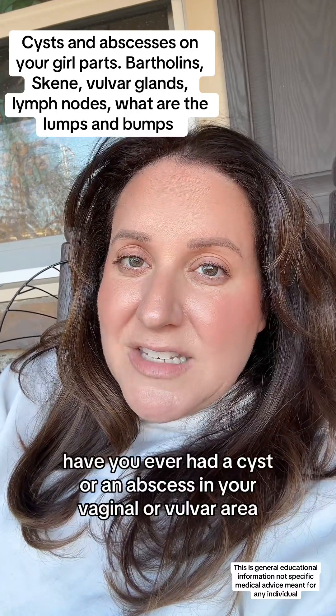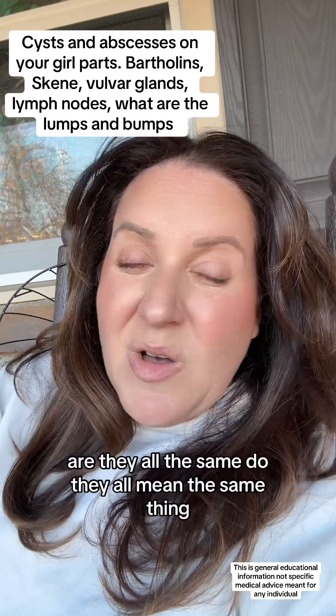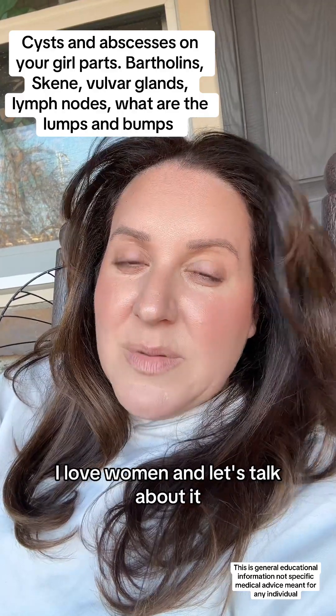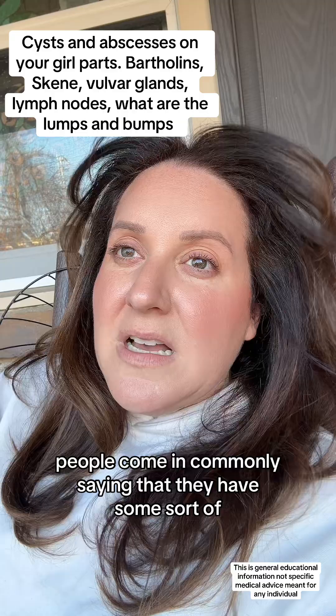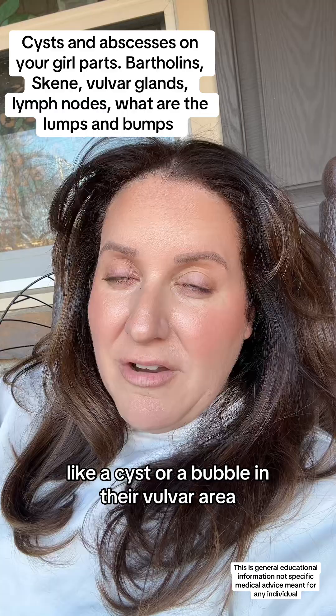Have you ever had a cyst or an abscess in your vaginal or vulvar area? Are they all the same? Do they all mean the same thing? Hi, I'm your local OBGYN. I love women and let's talk about it. People come in commonly saying that they have some sort of like a cyst or a bubble in their vulvar area.